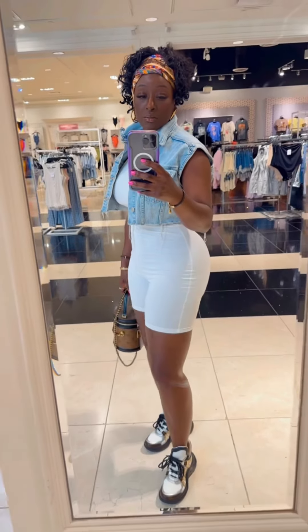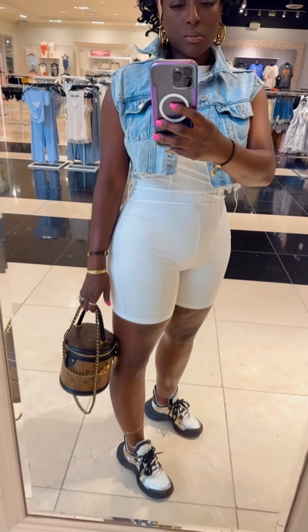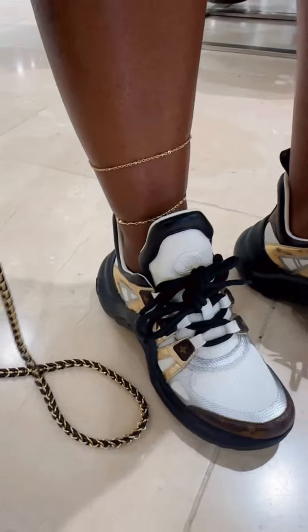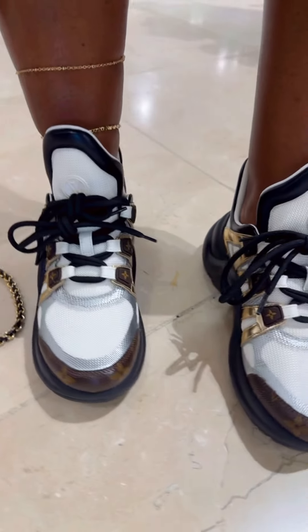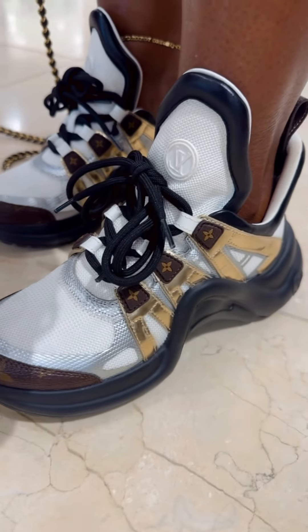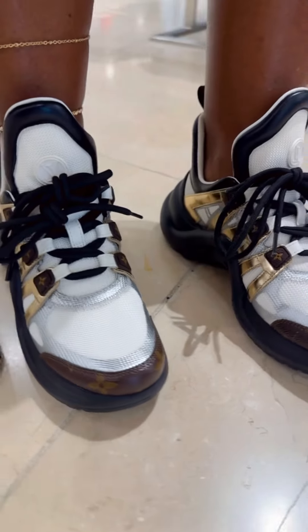I threw on some LV Archlight sneakers — I told you guys about these in a recent video. Yes, they are heavy, but they are very stylish, and I only had them on for a couple of hours and received so many compliments. Here they are close up. I love the monogram canvas added on these sneakers. I added a double anklet just to add more gold hardware, but this look was absolutely simple.